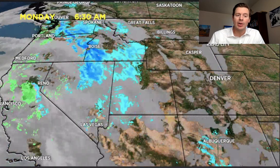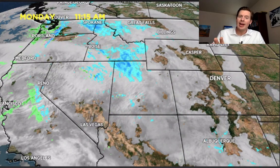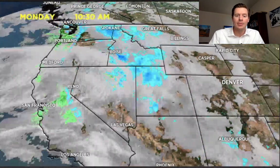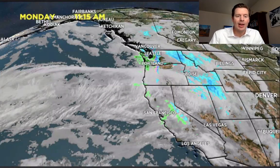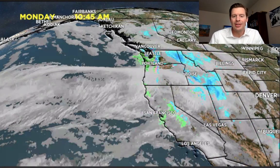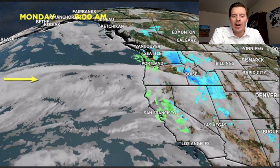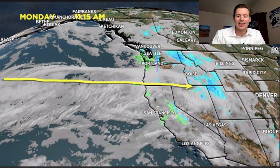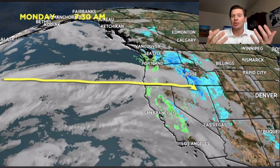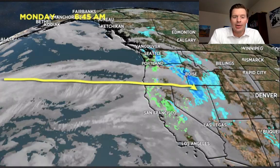That flow of moisture will continue to slam into the Wasatch and the Tetons, and eventually move into Colorado — all that blue you see there is snow. It's a really nice feed of moisture all the way out into the Pacific. Look at the clouds with this jet extending all the way out into the Pacific, just slamming moisture into the Pacific Northwest and pointing it directly into the mountains. We're squeezing out some really good orographic snow over the next 24 to 48 hours in particular.